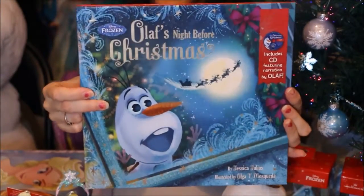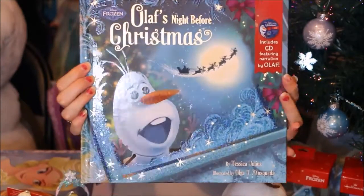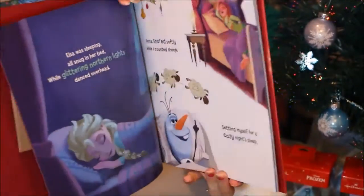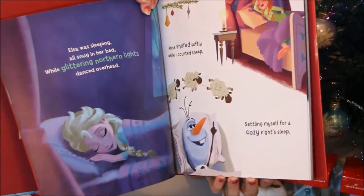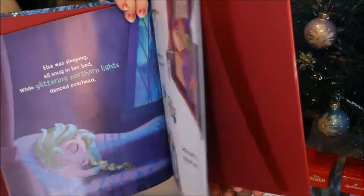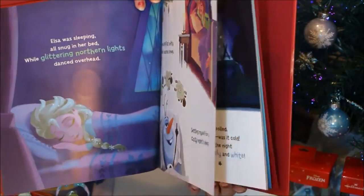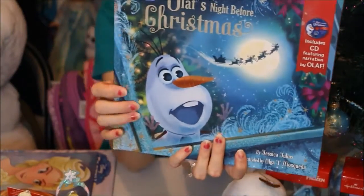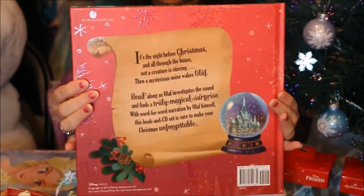The big release this year is the 'Olaf's Night Before Christmas' book — I couldn't wait to get this. I thought the art in this book was just lovely; there are all kinds of original images just for this book. The most exciting part is that Josh Gad himself actually does a narration for the CD that is included inside, so you can actually do a read-along. I highly recommend that you do because it's a really cute little book and it's definitely worth adding to your collection.